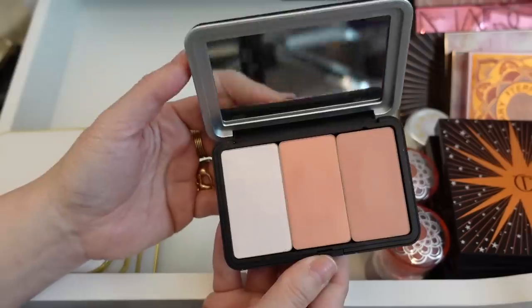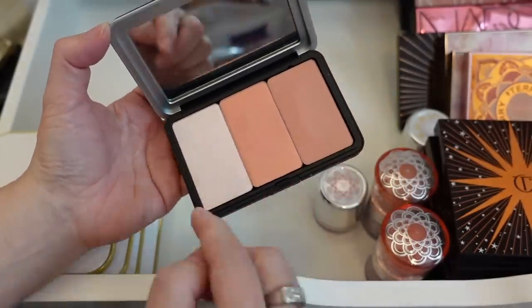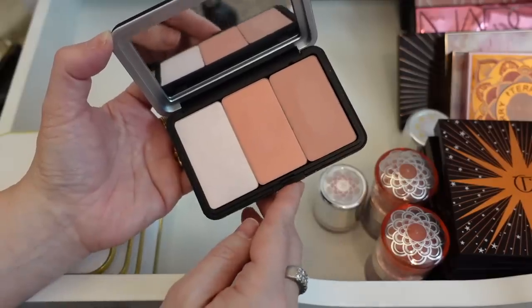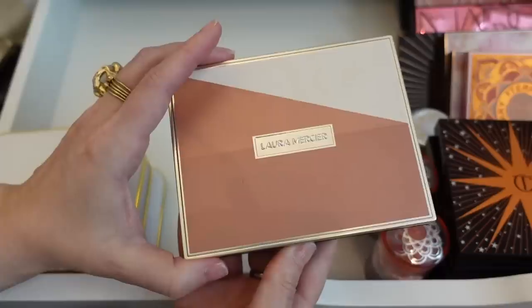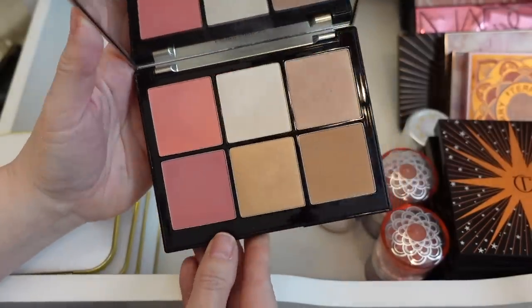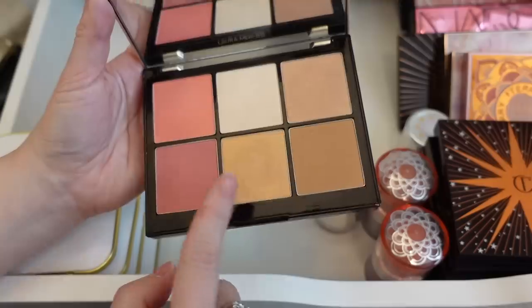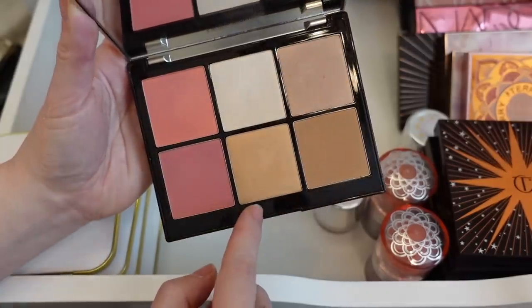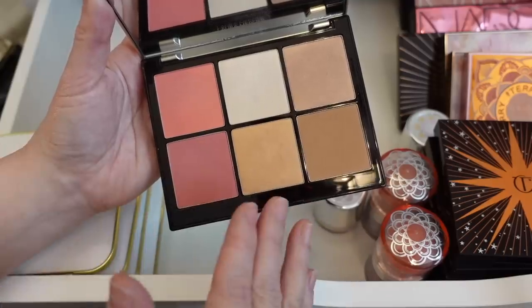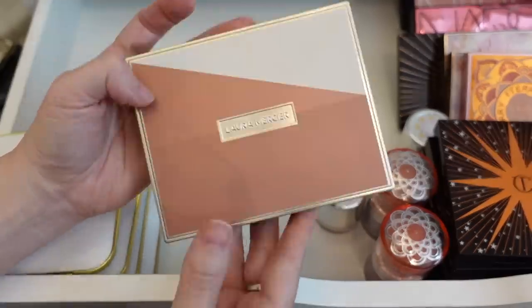This Makeup Forever palette I am going to declutter — I never use these products. I liked them when I first got them but they just kind of didn't stay on my mind. This Laura Mercier face palette — one of my pans popped out — is one of my favorite face palettes. I love all the products and the formula of these powders. They feel really hard pressed in the pan but they're not hard to pick up and the pigmentation is beautiful. I'm definitely going to be holding on to this.